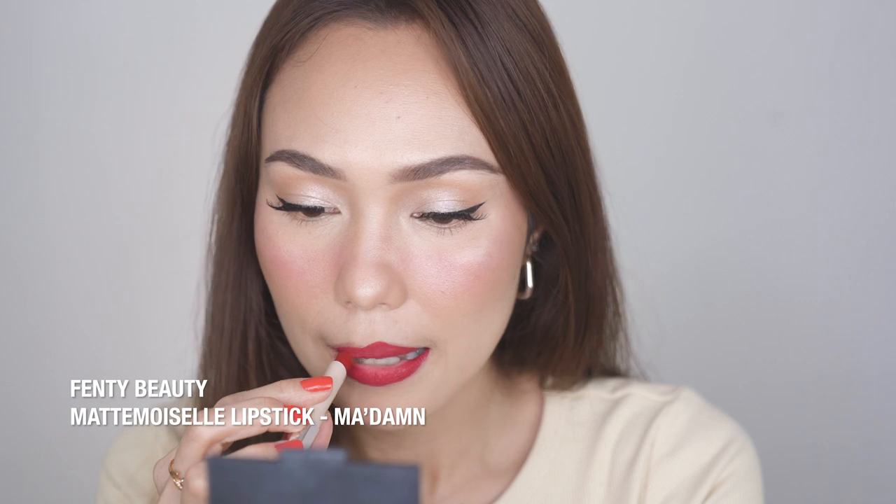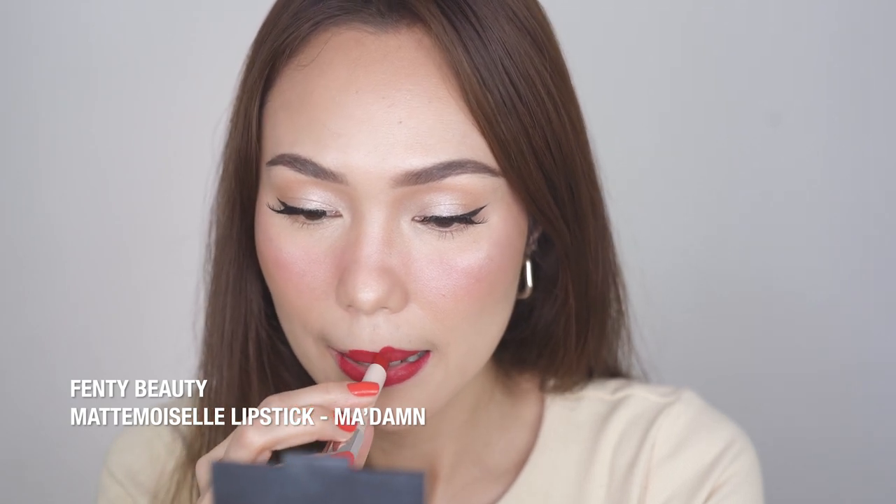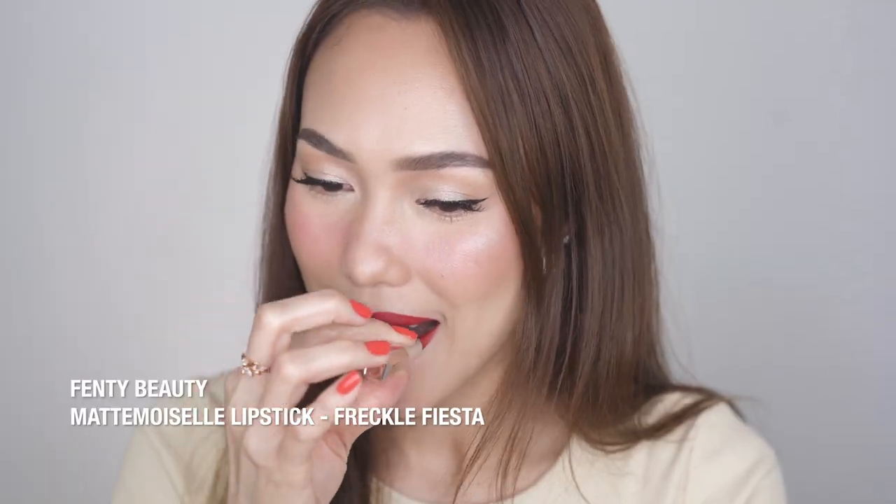I have Fenty here and I want to mix these two — this is 'My Damn Goodness.' Do I have a lipstick brush? Yes I do — why don't I use it, I also don't know. And this is 'Freckle Fiesta.'